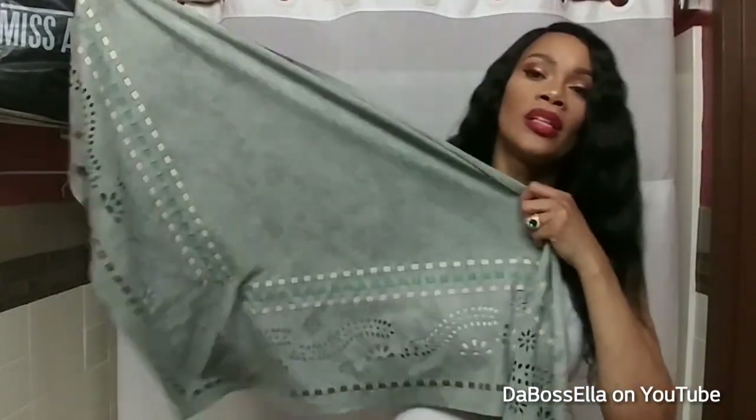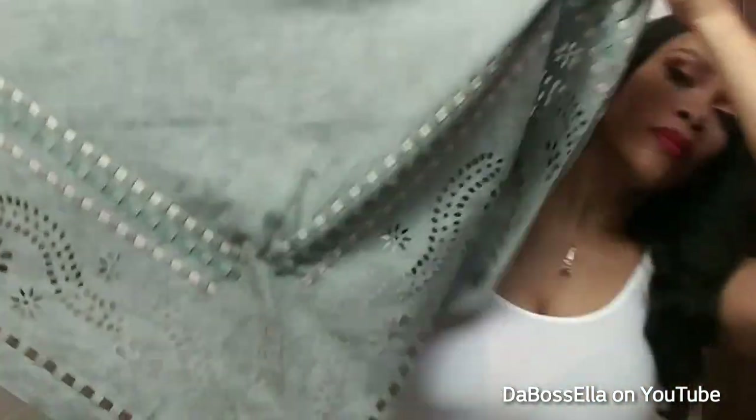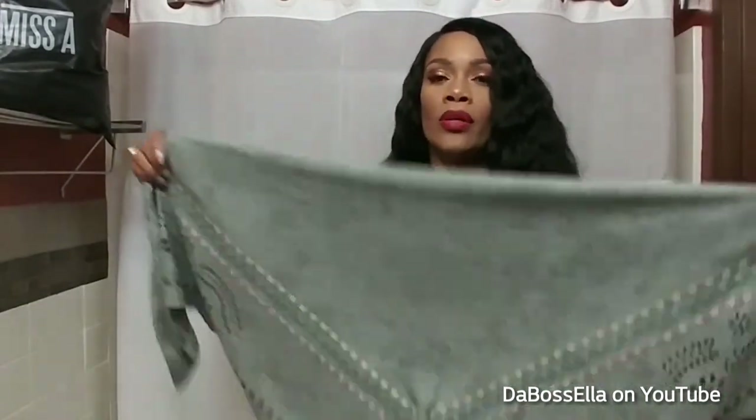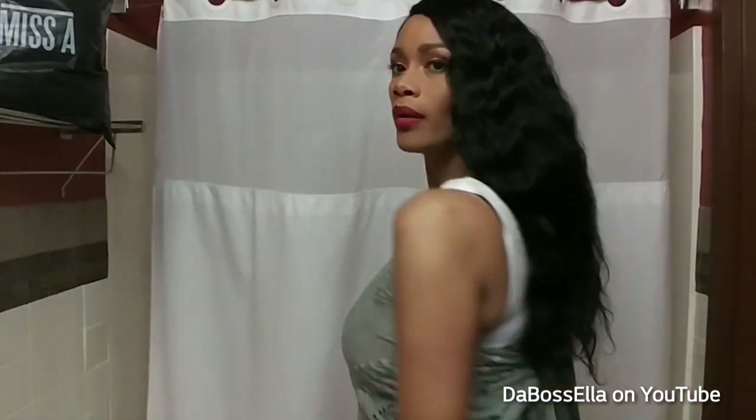I thought this was an infinity scarf but it's not — I guess you just wear it around your neck. It's a scarf and it is really cute. You can actually wear this as a skirt if you're smaller, or you can wear this as a halter. You see that? You can wear that as a halter — that's so cute.